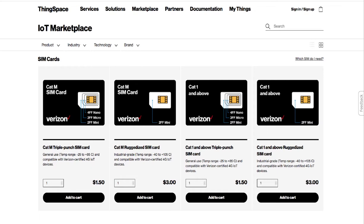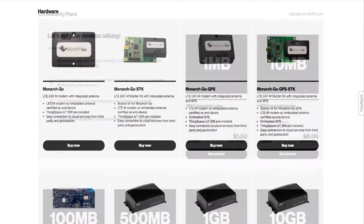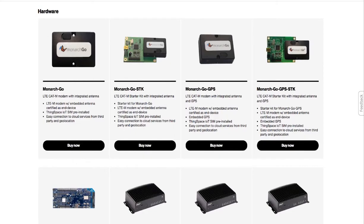On the Marketplace dashboard, you can purchase SIM cards, shop for service plans, and buy hardware from partner sites.